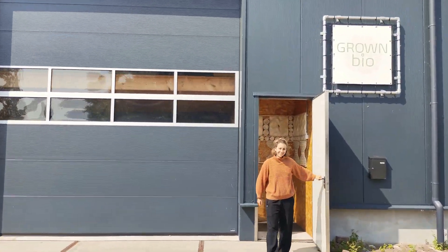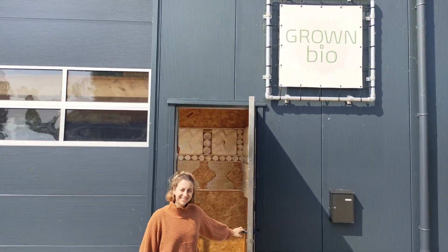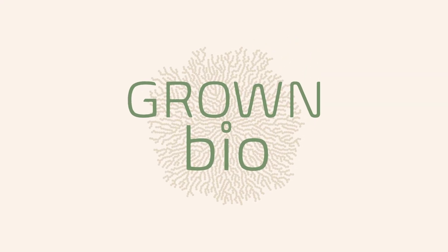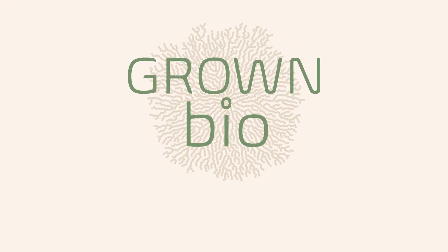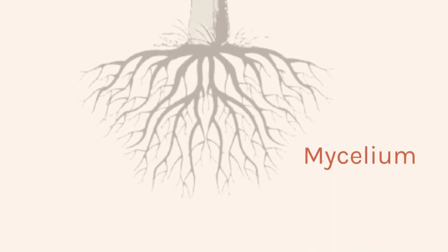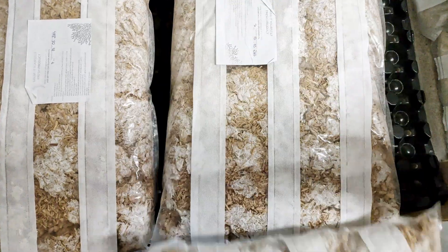We are GrownBio and we offer the natural alternative to styrofoam. We have innovative protective packaging solutions, all with the help of mycelium, the root structure of fungi. We mix the mycelium with local agricultural waste, like hemp fibers, to grow environmentally responsible products for a better future.